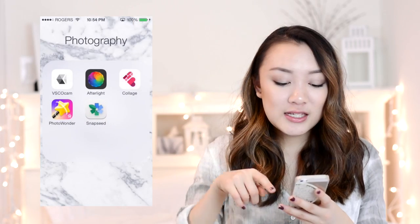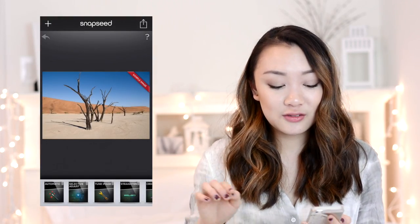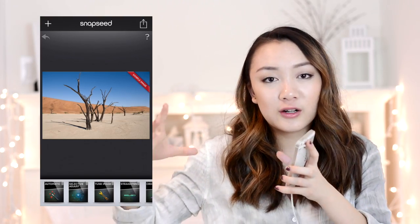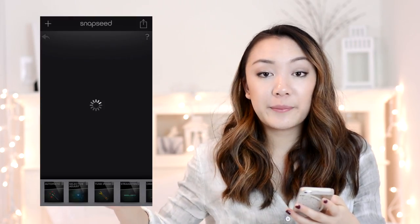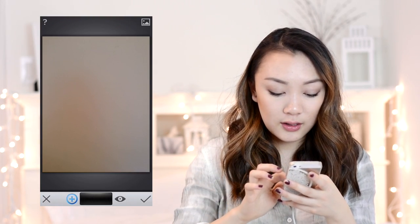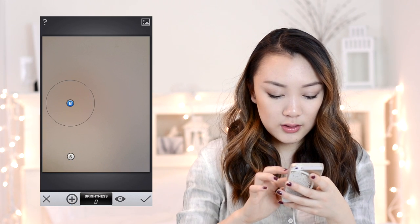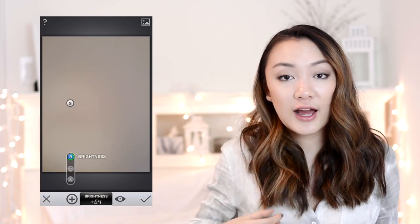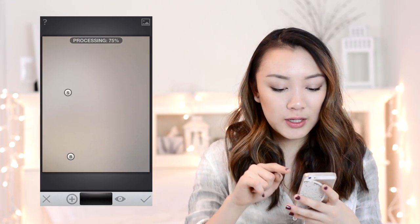My last photography app before VSCO is Snapseed, which is really cool and useful especially since my feed is so white. If I take a picture in front of a white background and there's a shadow making one corner darker, I can use selective adjust to select that area, make it brighter to match the rest, and change the saturation to remove any weird yellow lighting. If you see pictures with an all-white background, I've used Snapseed to make it more uniform and white.